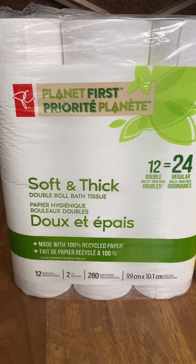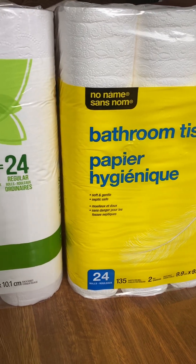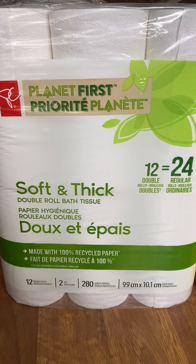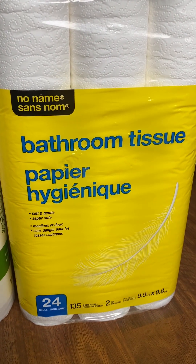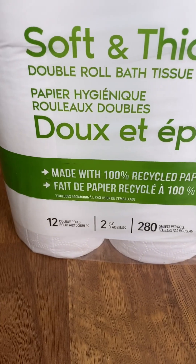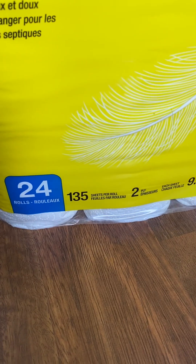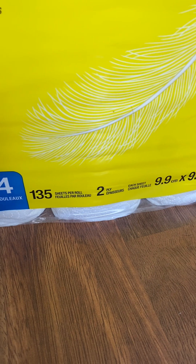So if I have to make a choice, I would recommend President's Choice soft and thick bathroom tissue as opposed to the No Name bathroom tissue. Although No Name says 24 rolls versus 12 double rolls, take note of the word 'double rolls.' No Name is just 24 rolls with 135 sheets per roll, as opposed to 200 sheets per roll — and both are two-ply.